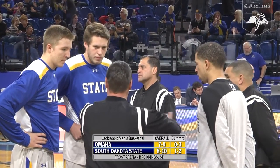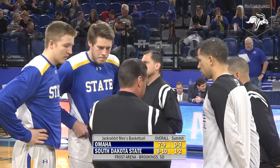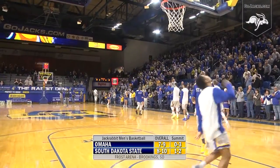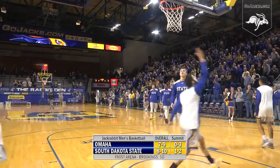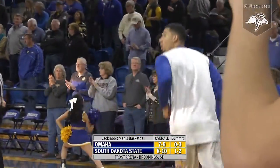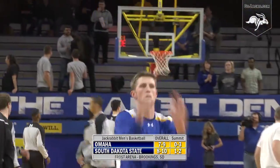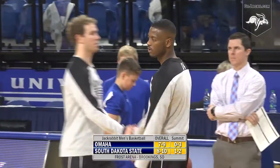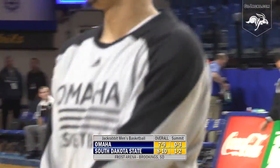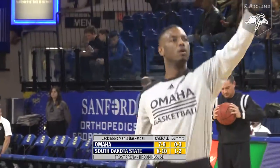Every Summit League contest is an opportunity to prove oneself, and for TJ Otzelberger and the Jackrabbit men, they look to prove something to themselves today before they go on the road for four of their next five in Summit League play. The Jacks are one and two in the conference but have held substantial leads in the second half of all three league games, so they look to turn the corner today against an Omaha Maverick team that is yet to win a conference tilt, 0-3 in the Summit League.